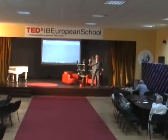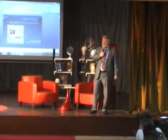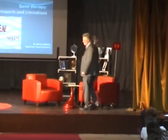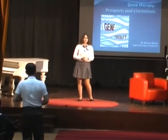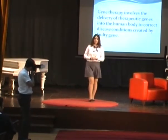And now we can look, take another look at science and gene therapy. My presentation is about gene therapy. First of all, I would like to explain what gene therapy is.